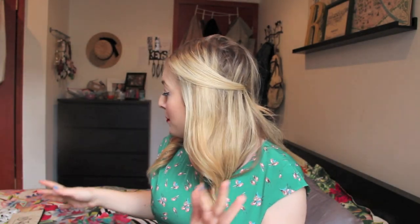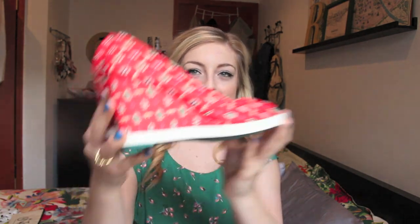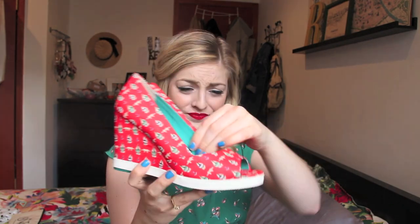I also have a couple pairs of shoes. I was sent these by Seychelles. The first is an adorable pair of red wedges with a sailor print on them — so cute, so comfortable, and perfect to go with a lot of fun summer dresses. I think they'd look adorable with the striped dress. They add a little bit of height but they're super comfortable.